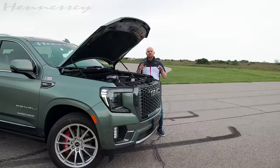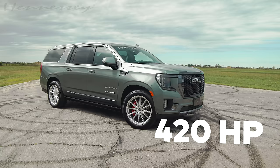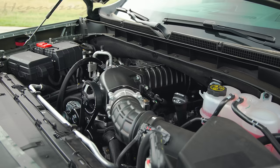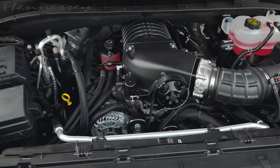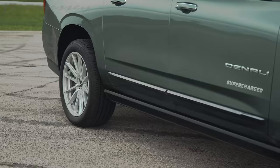Let's jump back outside and talk about performance. We're talking about GM SUVs with the naturally aspirated 6.2-liter V8. From the factory, that 6.2-liter V8 produces 420 horsepower and 460 pound-feet of torque. With our H650 upgrade, we supercharged that V8, and it now produces 650 horsepower and 658 pound-feet of torque — a nice jump in performance for this full-size, 6,000-plus pound SUV.